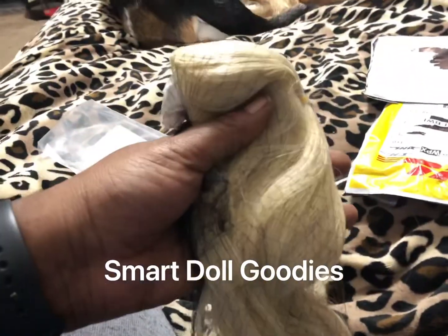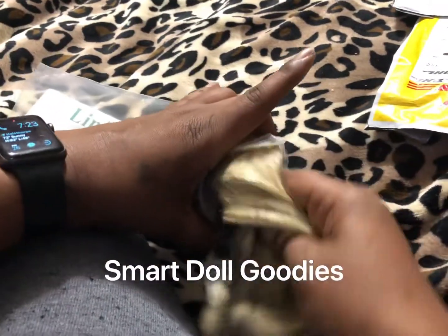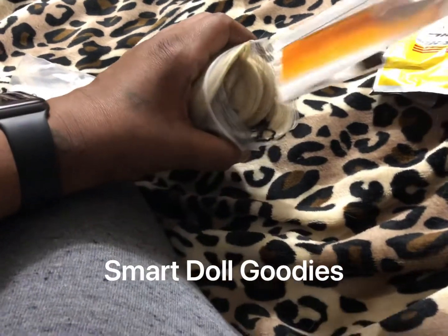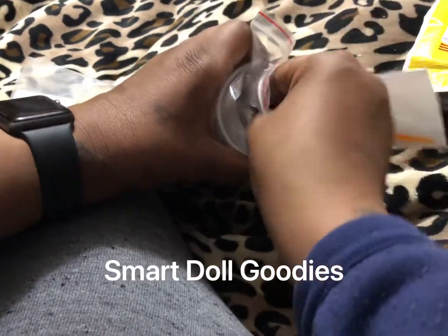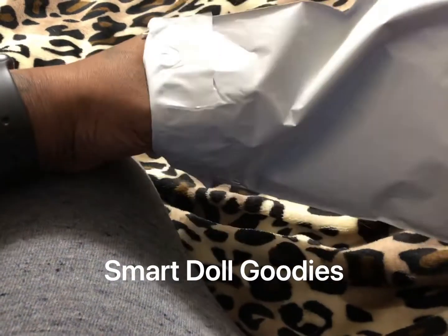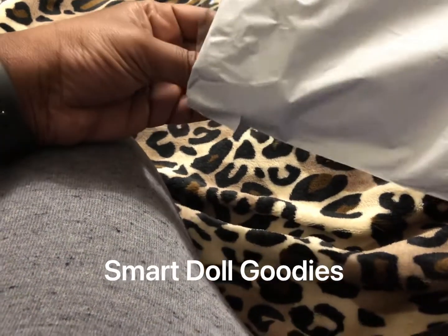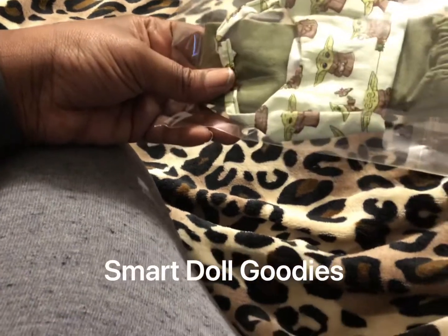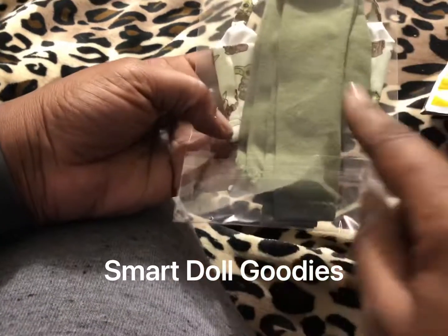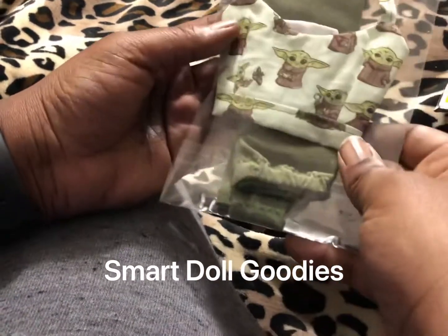This was the blonde wig that I ordered, so we're going to try this on later. This is an outfit that I ordered from a Facebook friend of mine. Her name is Jody and her website is called Jody's Creations. I ordered this adorable outfit — it's a halter top and some hunter green leggings. We're going to try this on later.